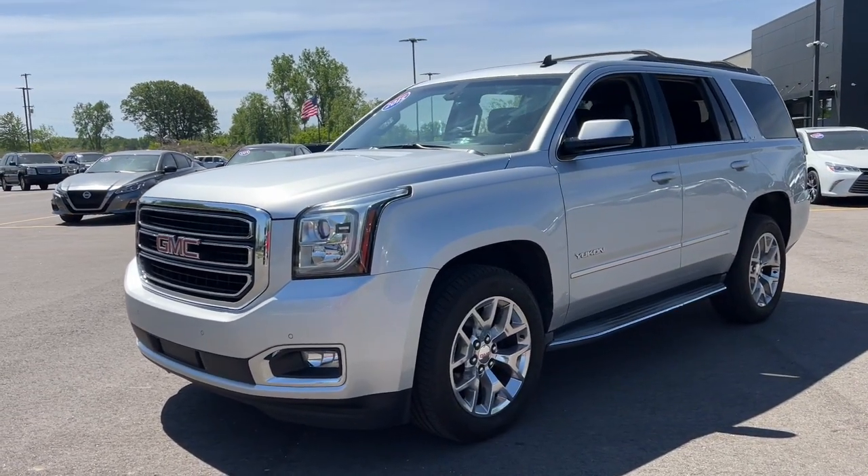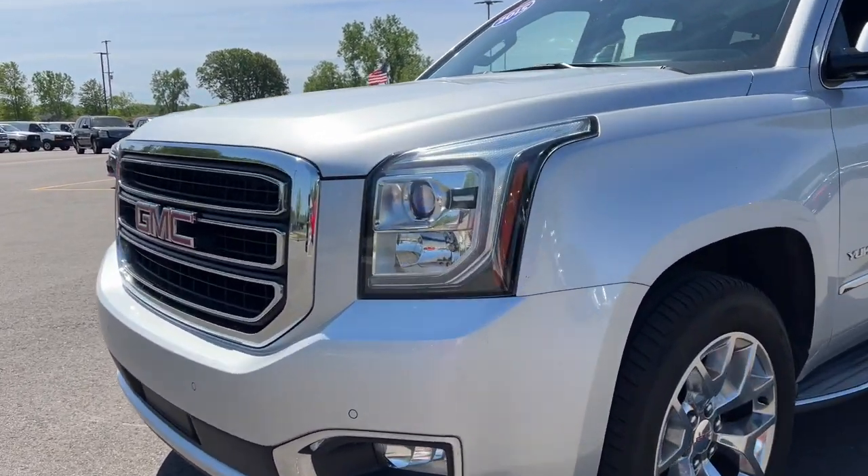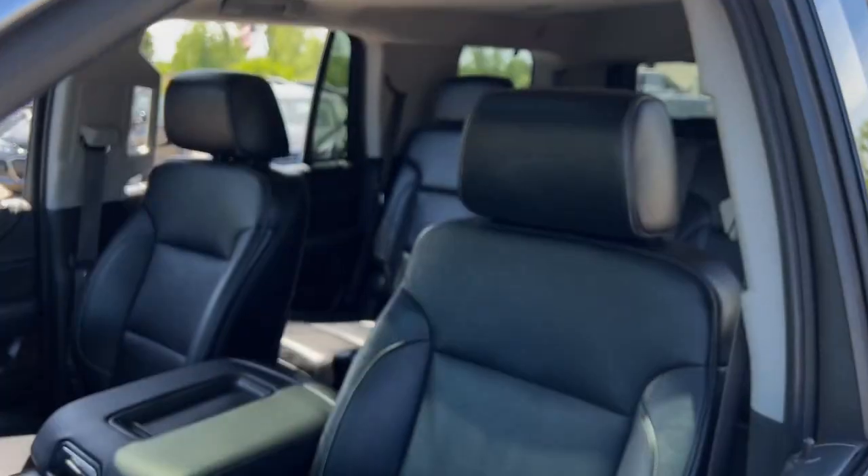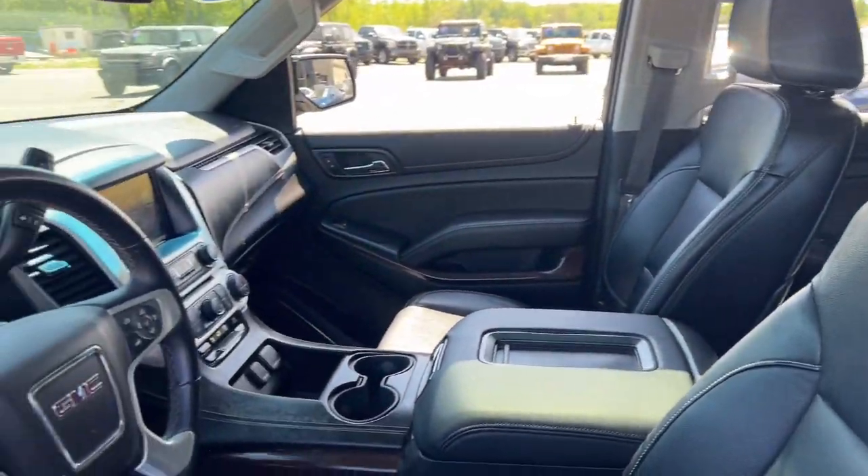Enjoy a view of this sleekly styled GMC Yukon, the large SUV that prioritizes passenger comfort and security while providing the brawn for heavy towing.